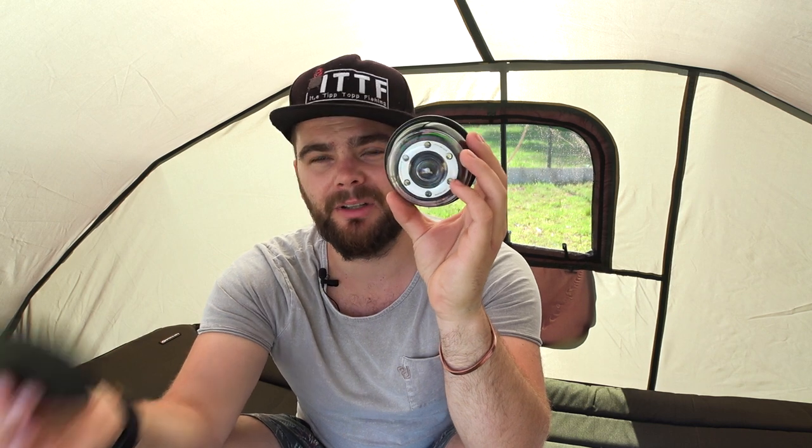Inside a bivvy you want something small and light enough to light up your whole space. This little bivvy light from NGT is great — it's clever. It's got LEDs on it and takes three AA batteries. It also comes with a magnetic plate: you put the plate on top of the bivvy, attach the light to it, and you can turn it on and off hands-free. It stays there and it's not going to damage your bivvy.